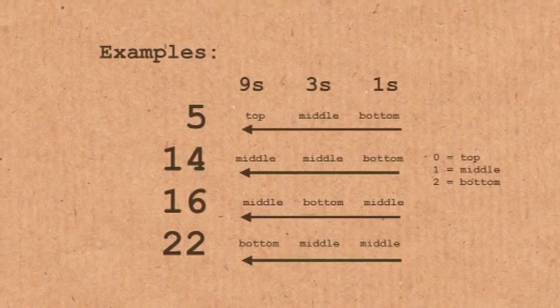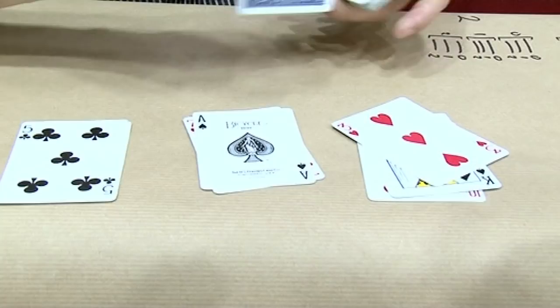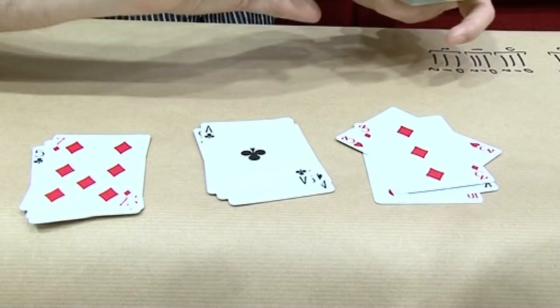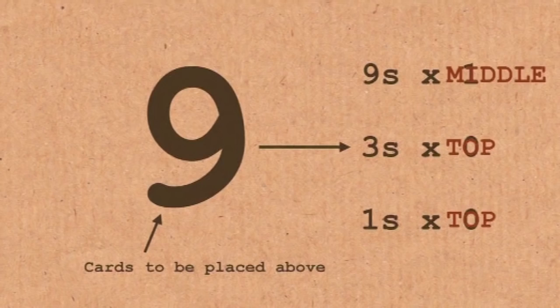Now we're going to redo the very first trick in slow motion, annotated mode. You looked at one card, I started dealing, I asked about your favorite number and you said 10. I'm thinking: how do I get the King of Hearts to the 10th position? Well, 9 goes into 10 once, so I want 9 cards on top — I have to put it top, top, then middle. Has the King of Hearts gone past? — Yes, it was there. So now I know it has to go top, top, middle. When I pick them up, the King of Hearts pile goes on top.